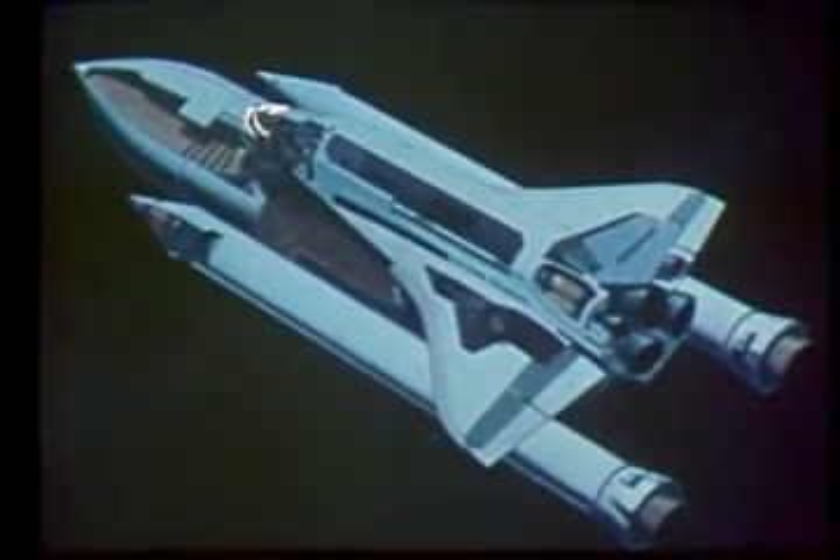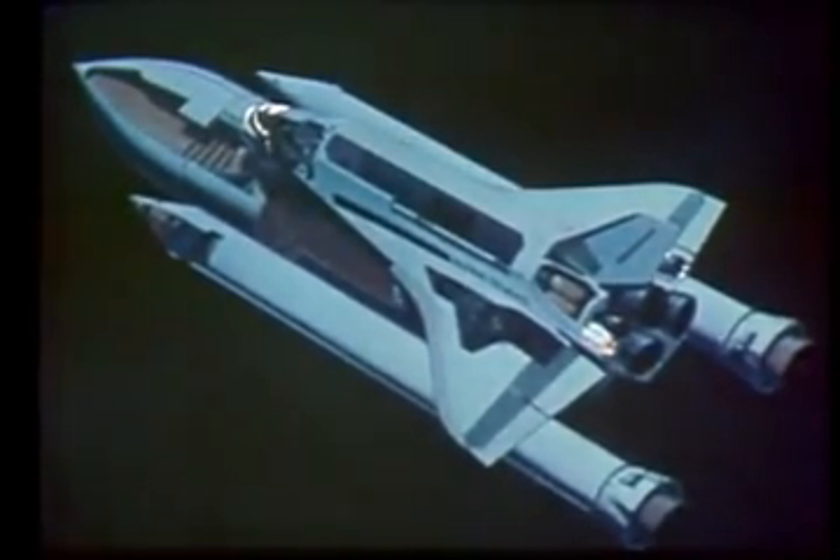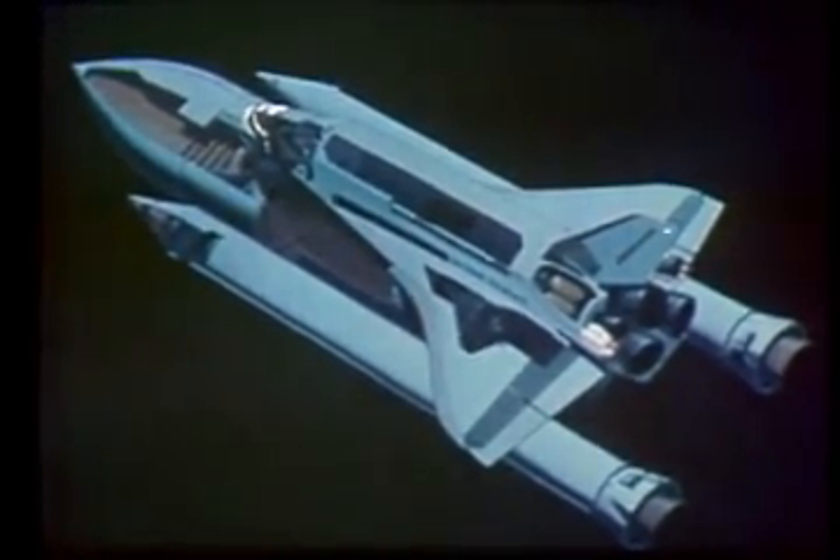The reaction control system, consisting of 44 small rocket engines mounted in clusters in the nose section and in the two rear pods, provides thrust for aligning the shuttle while on orbit.